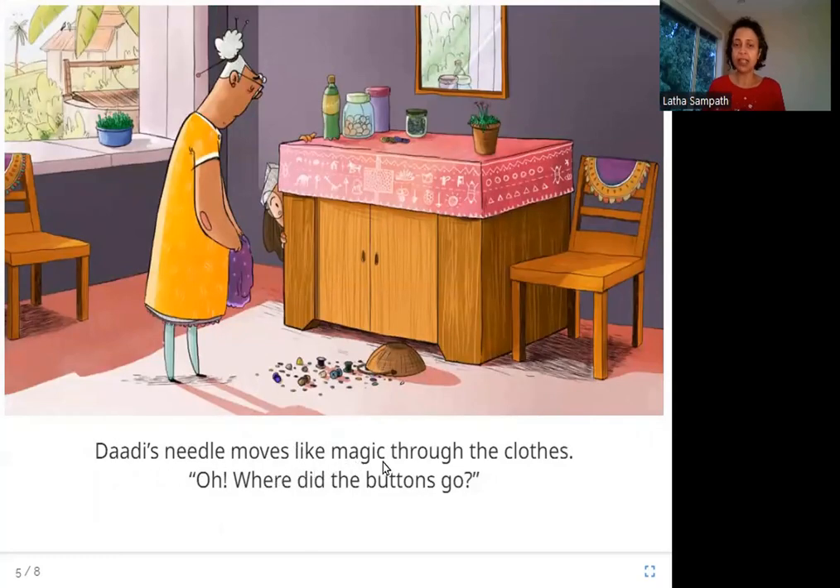Dadi's needle moves like magic through the clothes. Oh, where did the buttons go? So this is Dadi, Amina's grandmother, and she is using a needle and thread to make clothes. Usually her needle moves like magic — she is very fast in her work. She has to stitch buttons on the clothes, but the buttons are gone. Where do you think they are? Can you see in the picture? Who's hiding here?